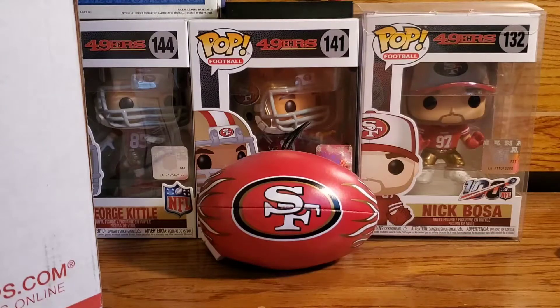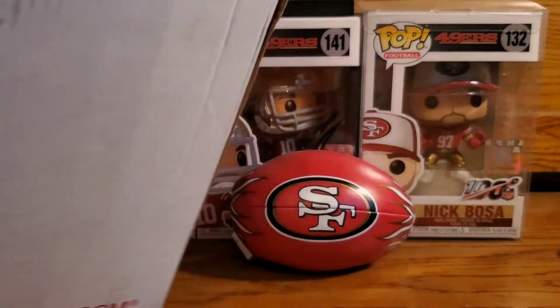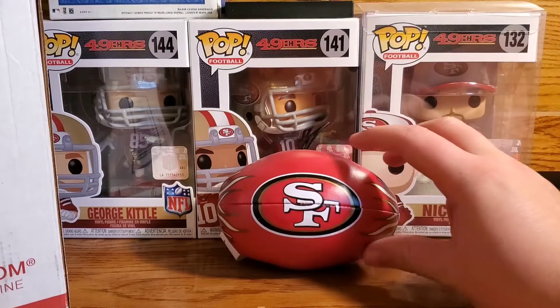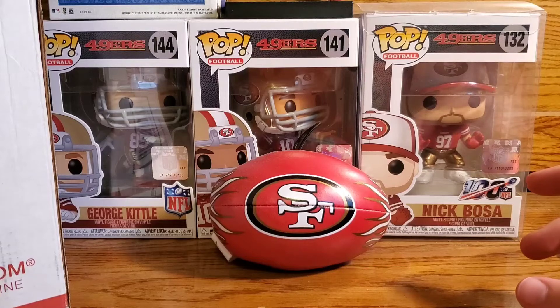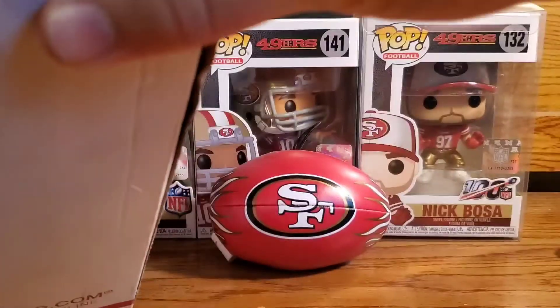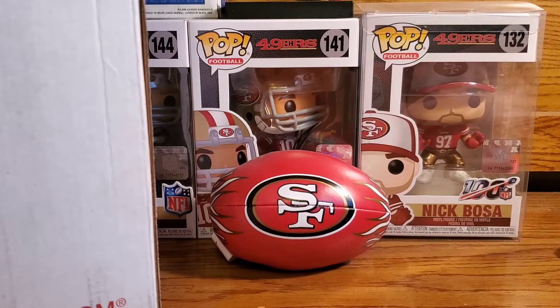Welcome back to another video. Today I have a huge package from Frank AZHP Collectibles — I did a trade with him and I got his package today. I'm gonna be opening it up for you guys. It is huge, I can't fit it all on frame, so I'm just gonna get right into it.